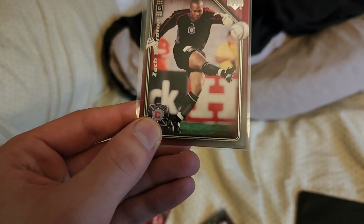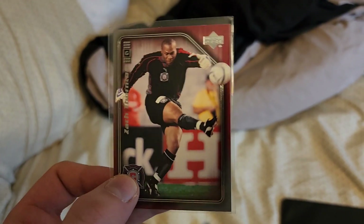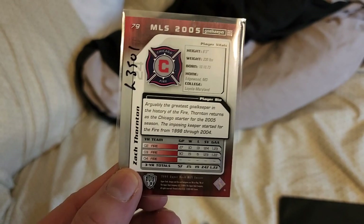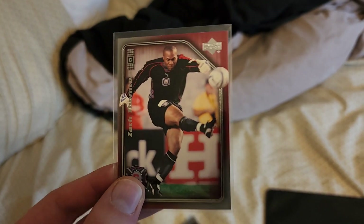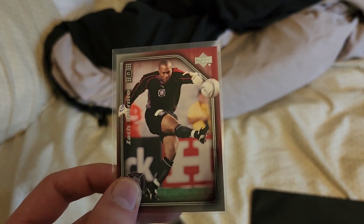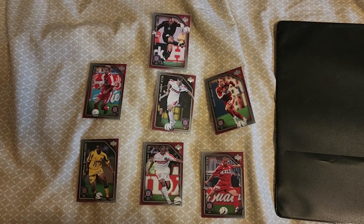Last but certainly not least, here is Zach Thornton — very good picture. He is a goalkeeper, so very nice. I just want to make a note: I got these from eBay, same as when I did the 2007 set. This whole team set cost me around seven dollars and some change.